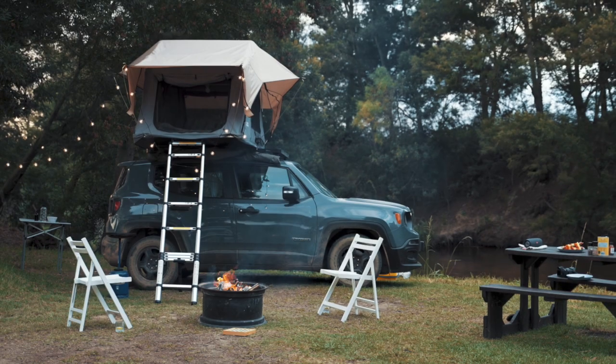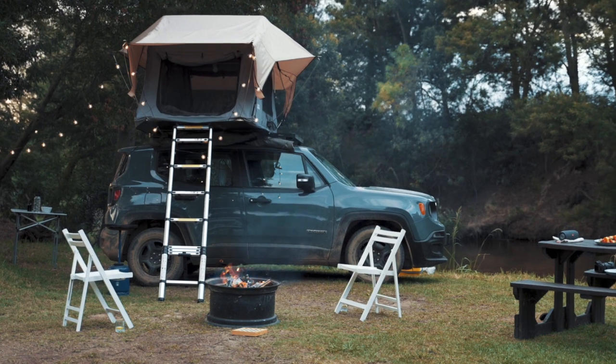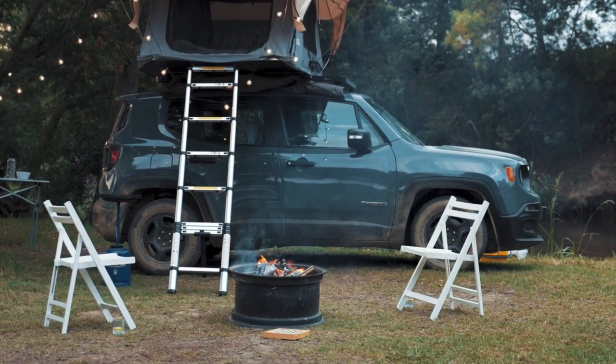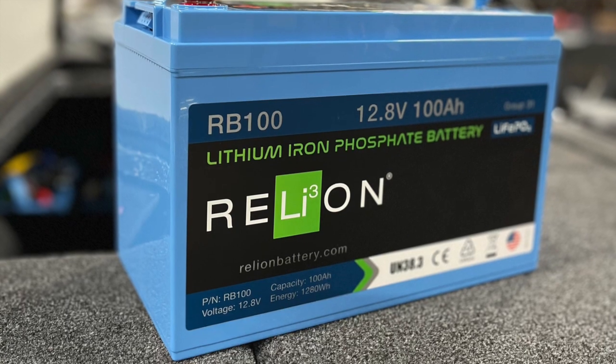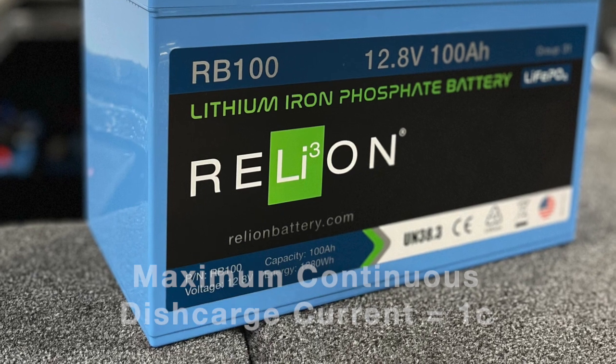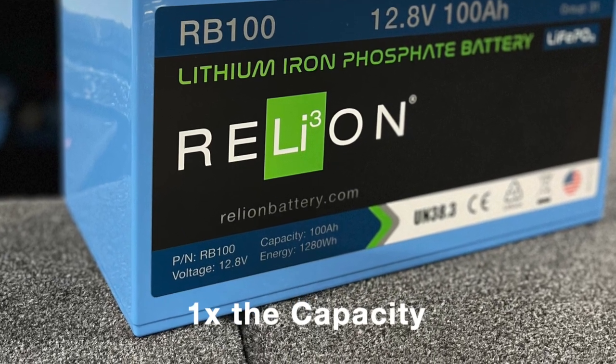Barring any other conditions, if you don't exceed the maximum continuous rating, your battery should provide power to your application as expected. For most Rely-On batteries, the maximum continuous discharge current is one C, or one times the capacity.